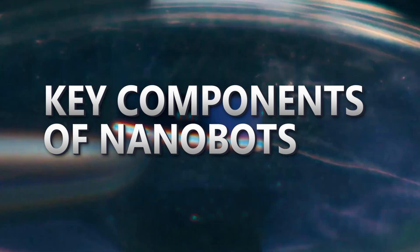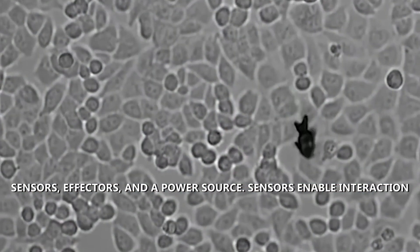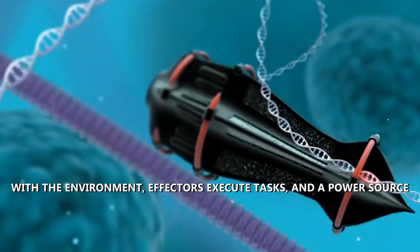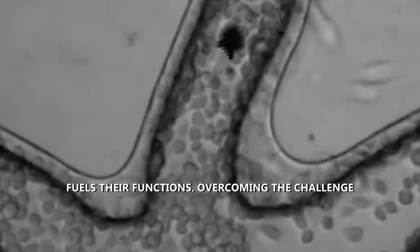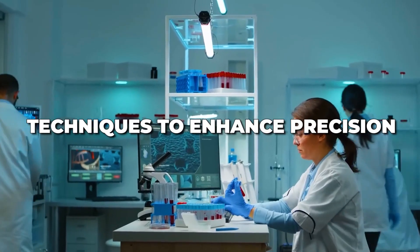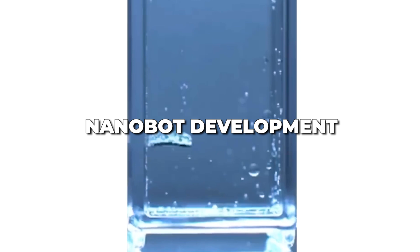Nanobots are intricate machines with three key components: sensors, effectors, and a power source. Sensors enable interaction with the environment, effectors execute tasks, and a power source fuels their functions. Overcoming the challenge of their size, scientists are continually refining tools and techniques to enhance precision and accuracy in nanobot development.